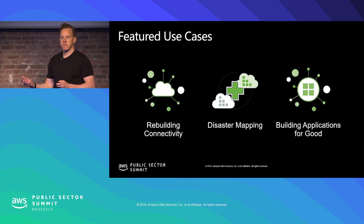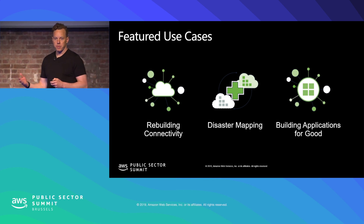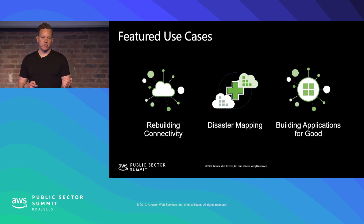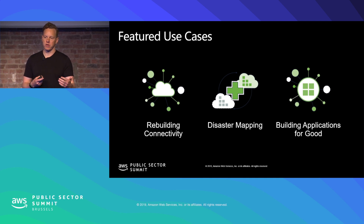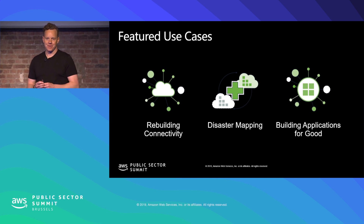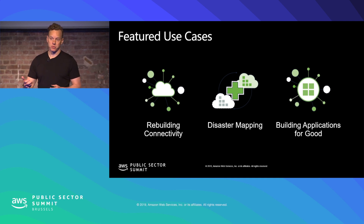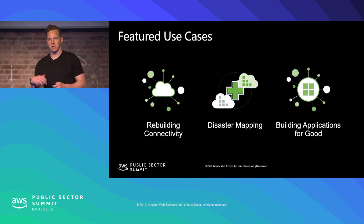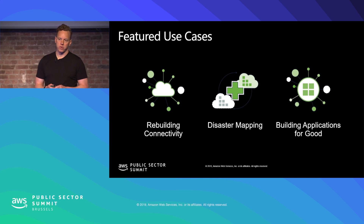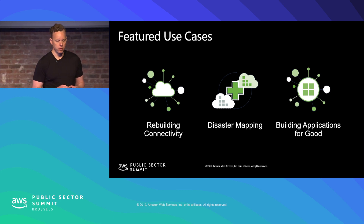Another area where we've found we're able to provide a lot of support is in targeted support of developers who are building applications for good. As we engage in disaster response scenarios, we find ever-increasing need to work with large volumes of data and a wide variety of data. Making this data useful and actionable in the field is quite difficult — taking large amounts of varied data from disparate sources and making it available in an interface that people on the ground can understand with minimal training requires a lot of innovation and experimentation. It requires, for lack of a better way to say it, failing a lot. You need to try to build a lot of applications and learn if they're going to stick, and we're happy to support that kind of work.